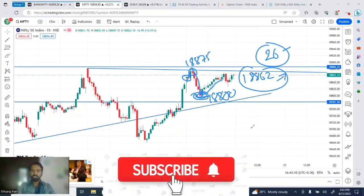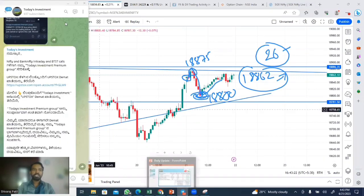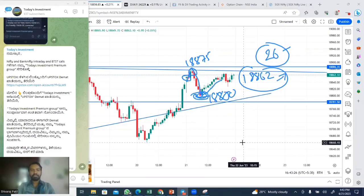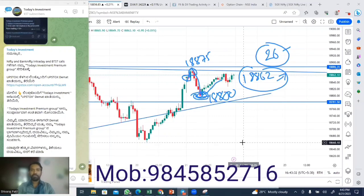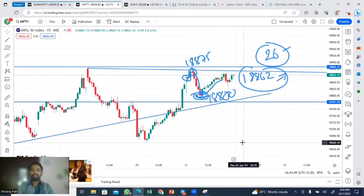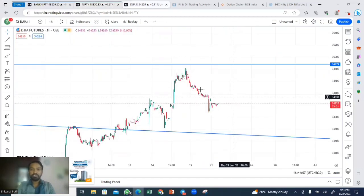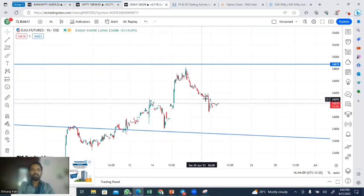You can see the YouTube channel in our Today's Investment graph. You need to check the Nifty game. The first thing we have to check is Dow Jones Futures. Dow Jones Futures are at 34,229 trade-off side. The first thing is it is close to the Indian market.